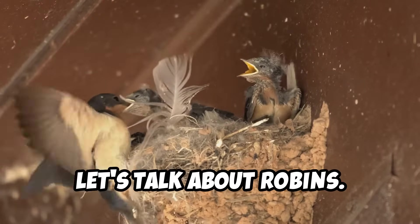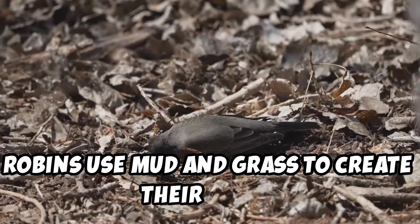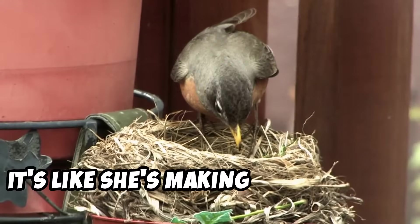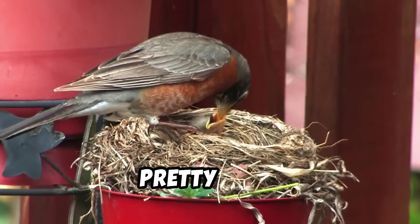First, let's talk about robins. Robins use mud and grass to create their nests. The mama robin collects mud with her beak and mixes it with grass — it's like she's making birdie cement. Then she shapes it into a bowl. Pretty cool, right?